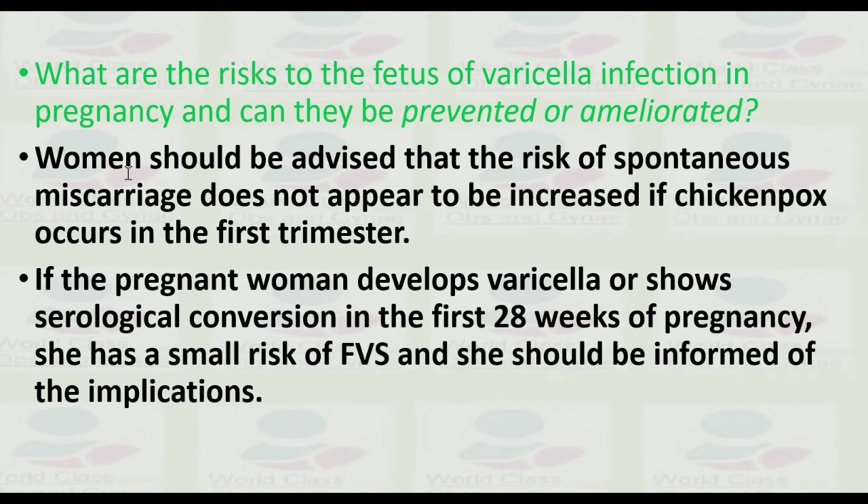Women should be advised that the risk of spontaneous miscarriage does not appear to increase if chickenpox occurs in the first trimester. If the pregnant woman develops varicella or shows serological conversion in the first 28 weeks of pregnancy, she has a small risk of fetal varicella syndrome and should be informed of its implications.